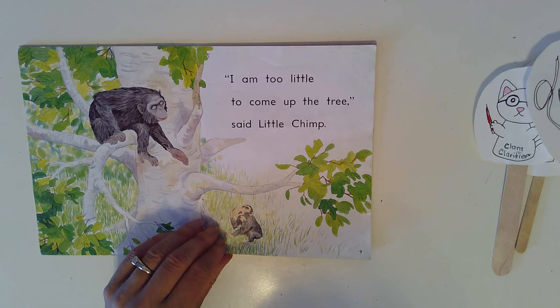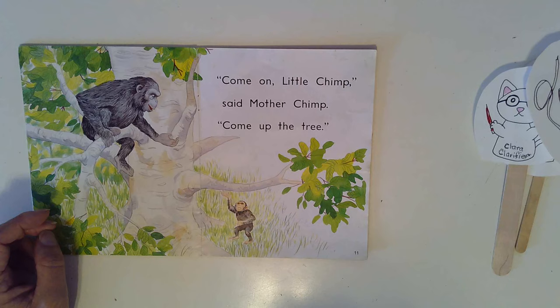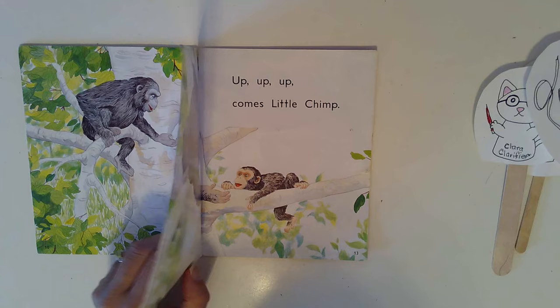Come on, Little Chimp, said Mother Chimp. Come up the tree. Come on, Little Chimp, said Mother Chimp. Up, up, up, up comes Little Chimp.